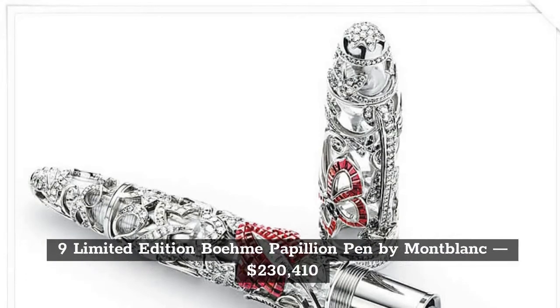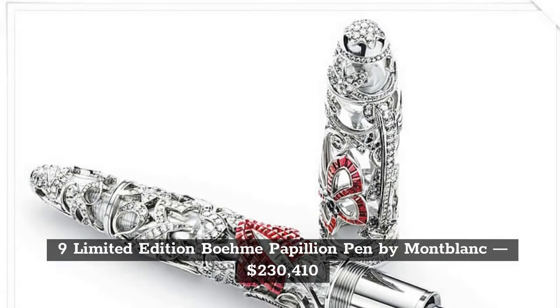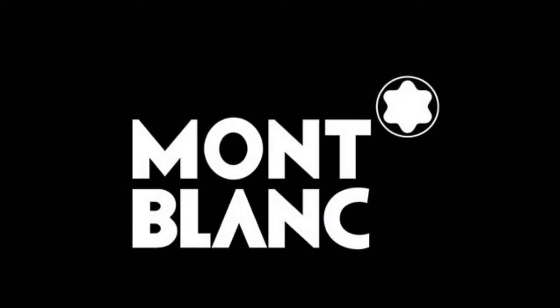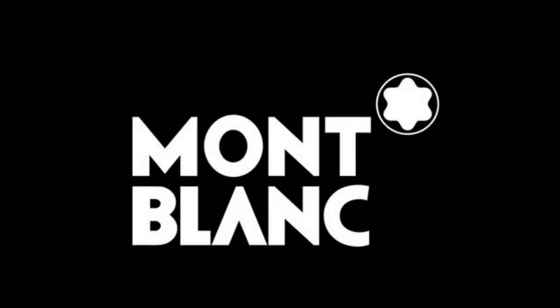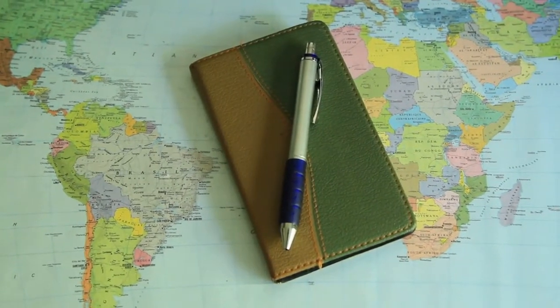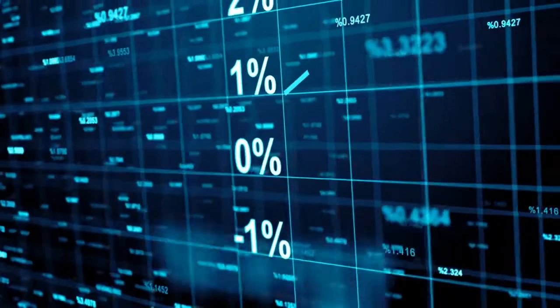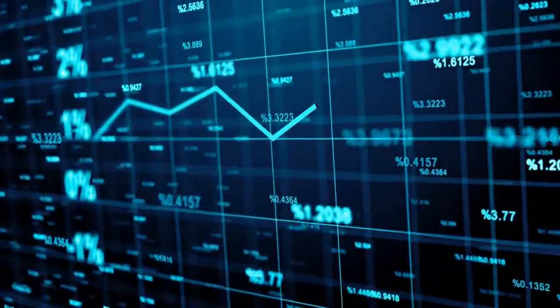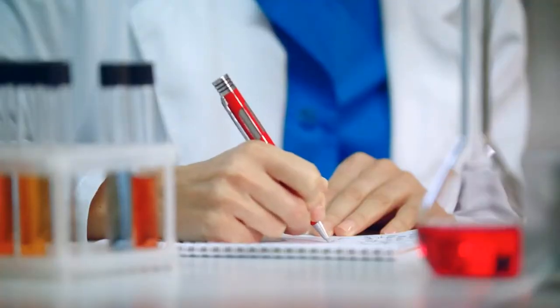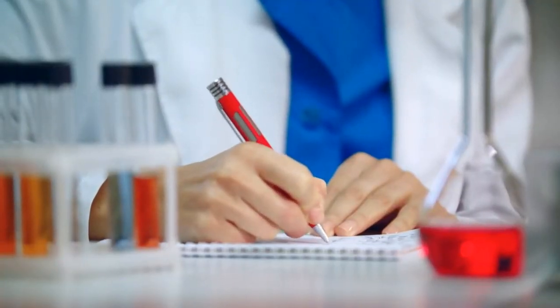The Limited Edition Beaum Papillon Pen is made by Mont Blanc and is priced at $230,410. It is also a limited edition. If you're a real pen enthusiast, you will know that Mont Blanc is a great pen brand. It's one of the most luxurious pens on the market today, though the cost can make it hard to purchase. The company has earned one of the best reputations in the luxury pen industry, maintaining their exclusivity and quality.